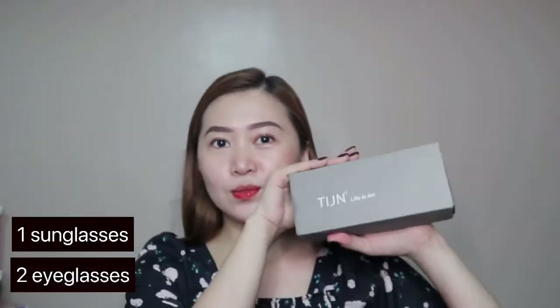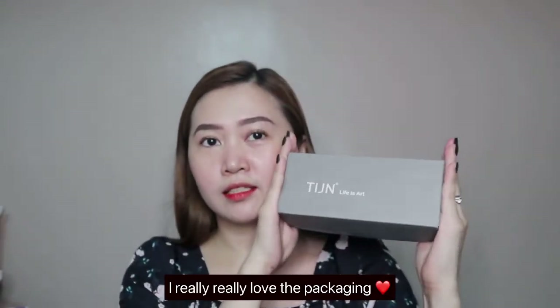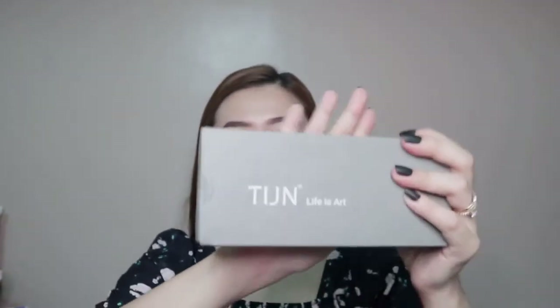TIJN sent us 3 eyeglasses — 1 sunglasses and 2 eyeglasses — with really cute packaging. I'm so grateful they chose us to review their products. They reached out to me to review these elegant eyeglasses. On the packaging, you can see the brand name T-I-J-N and their tagline, 'Life is Art.'